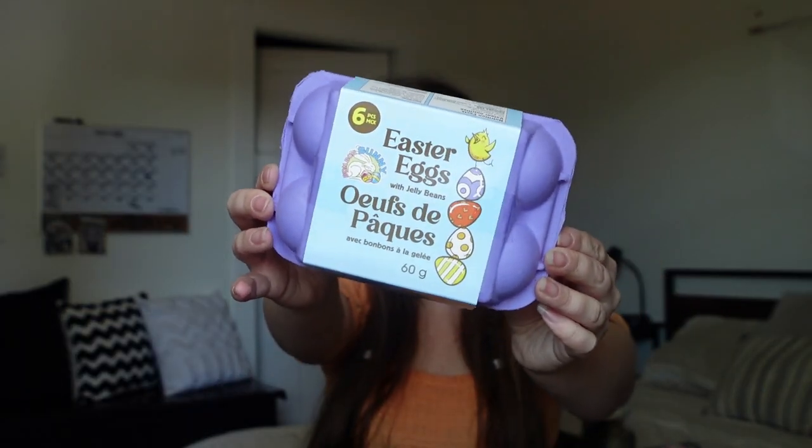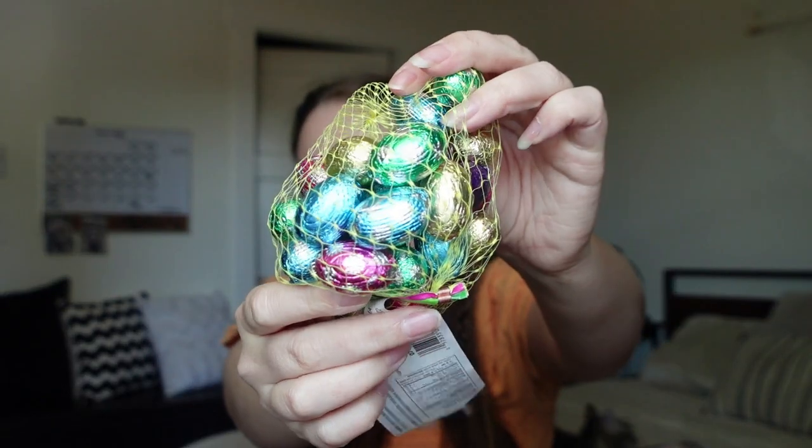For Easter candy, I got these Easter eggs with jelly beans — little Easter eggs in an Easter egg carton with candy jelly beans inside, super fun for her to open. I also got a small pack of mini eggs, a little pink bunny chocolate sucker, and the classic milk chocolate Easter eggs that I use to make her Easter egg trail and outline an 'S' in front of her basket.